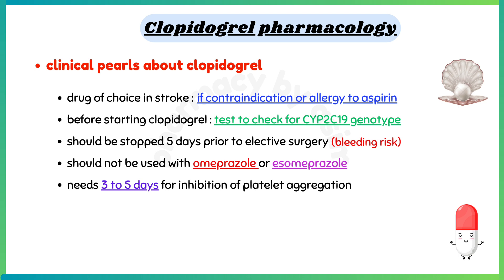Let's talk about some clinical pearls. Clopidogrel is the drug of choice in stroke if there is a contraindication or allergy to aspirin. Before starting, test for cytochrome P2C19 genotype. Clopidogrel should be stopped 5 days prior to elective surgery and should not be used with omeprazole or esomeprazole. Lastly, Clopidogrel needs 3 to 5 days for inhibition of platelet aggregation to show its full effect.